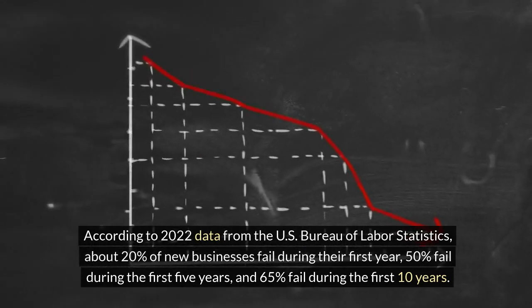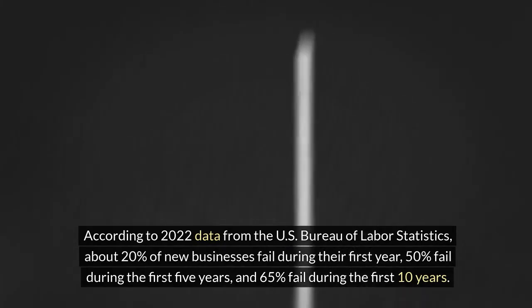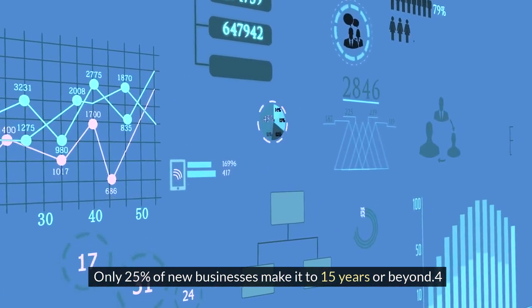65% fail during the first 10 years, and only 25% of new businesses make it to 15 years or beyond.